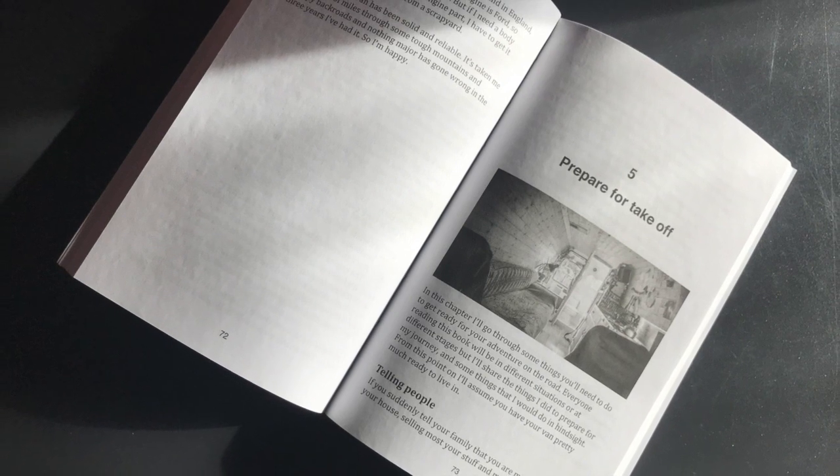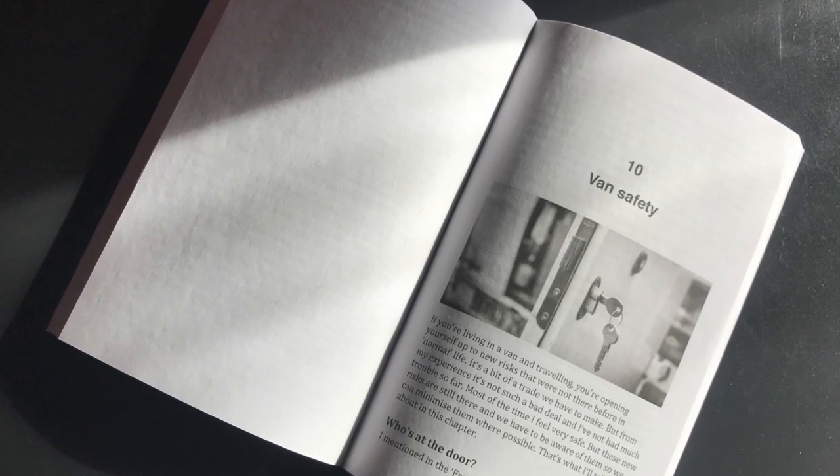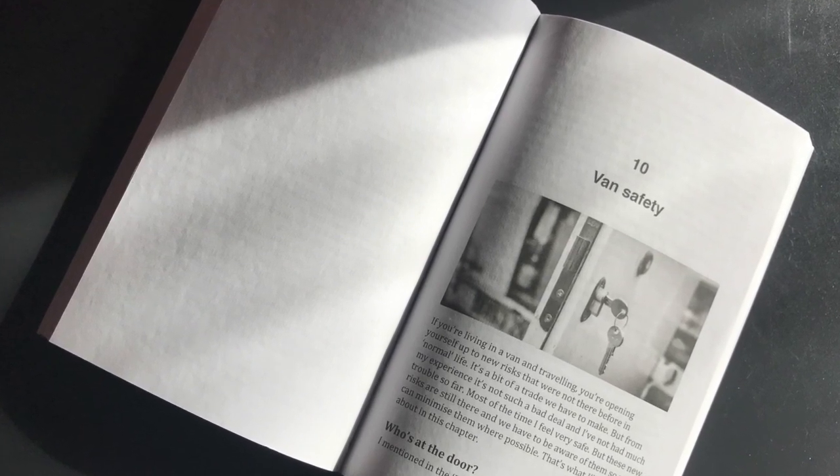It's not a detailed technical manual for building out a van, but it does talk about the key things you need to think about and decisions you may need to make on your van journey. With sections like selecting a van, where to park and stay for free, cooking, van safety, entertainment and technology, it's perfect for anyone considering fitting out a van or already travelling and looking for ways to make it easier.